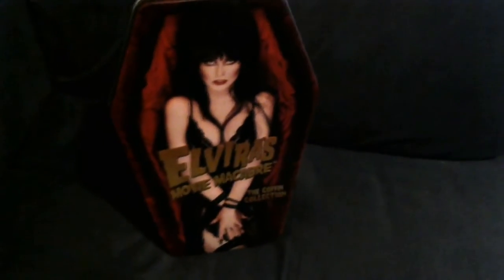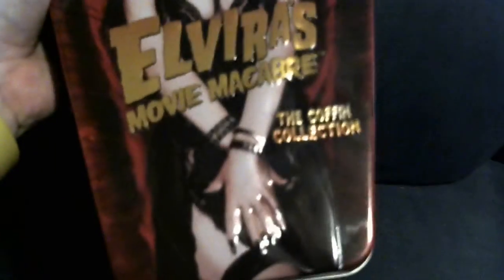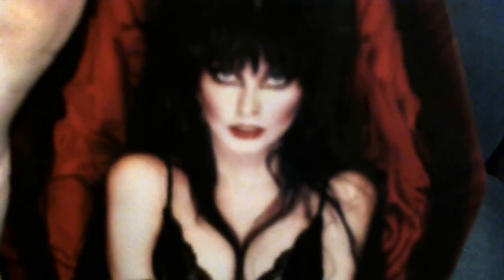It stands up on the shelf if you'd rather display it that way. Again, not a bad collection at all. If you are into the lovely Elvira and what she does, then go ahead and click the link down below and go get yourself a copy of it.